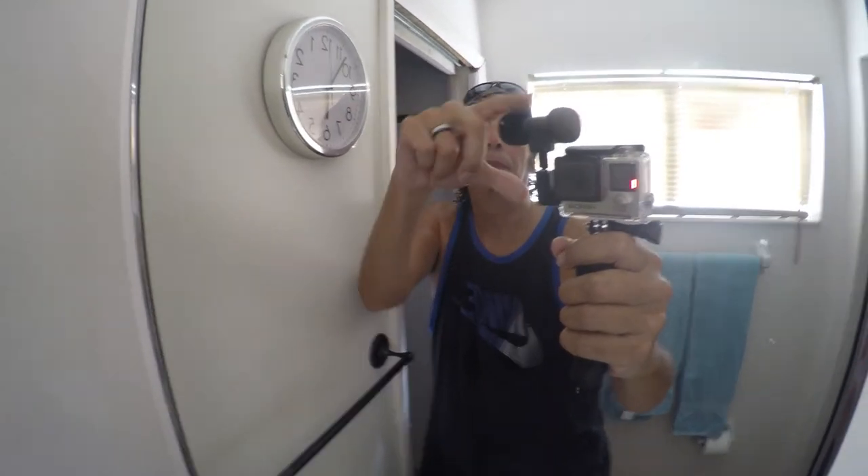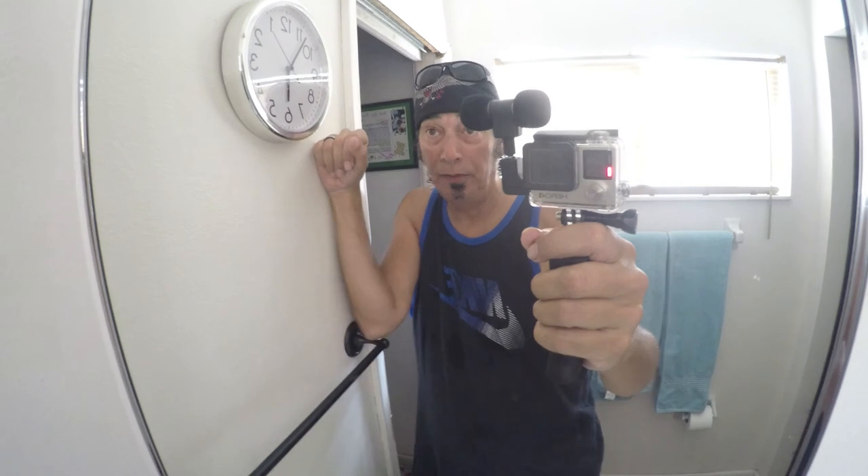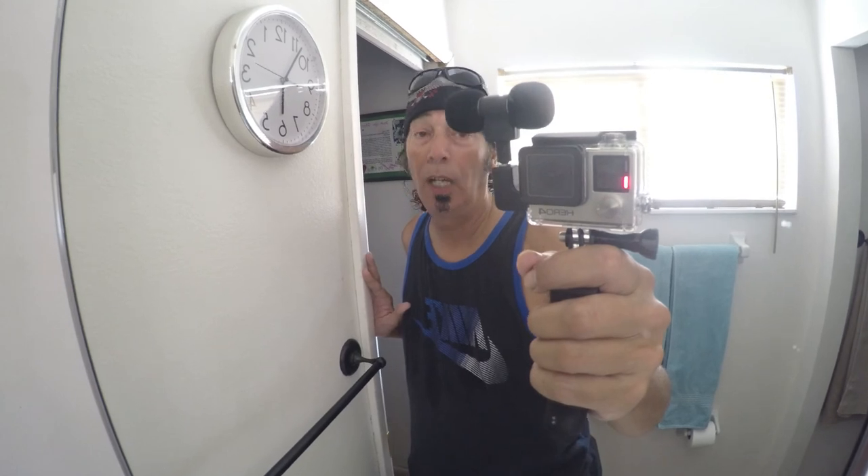I decided to go with 4K to experiment and see how it goes. I really need to get into what they call proxy editing. This is the setup I'm using — my skeleton case with the external microphone. We're shooting at 4K, 15 frames a second at wide angle. Unfortunately, that's the default on the GoPro and you can't change it.